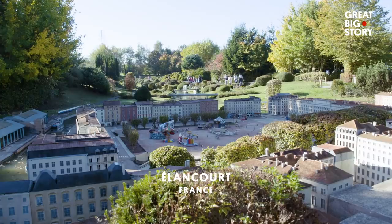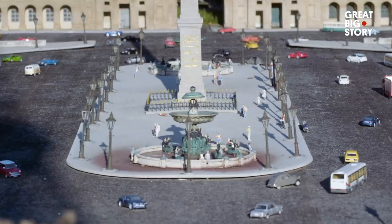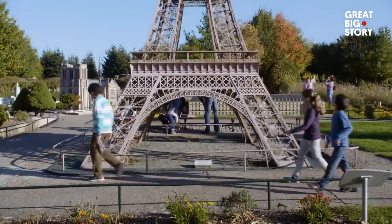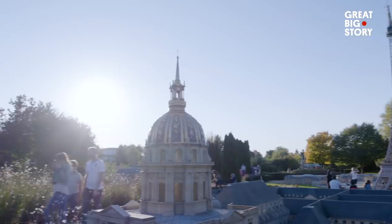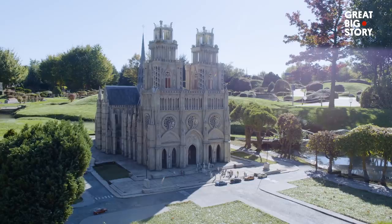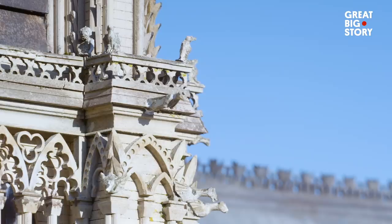Located two hours outside of Paris, Miniature France is a theme park made in the image of real France, but at 1/30th of the original size. The park is 12 acres in size and features 117 different monuments. Miniature France was built by a team of 50 model makers and landscape architects, ensuring that each model is an exact replica of its larger counterpart.